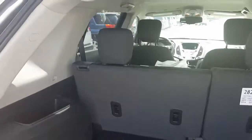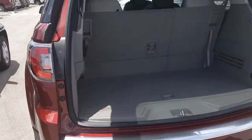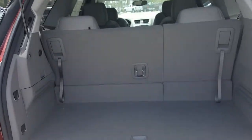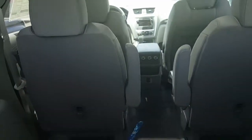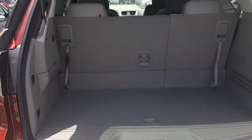Now I'll show you the Acadia. The Acadia is a larger vehicle — it has a third row, so it's a seven-passenger. If you get the bench in the middle it would be an eight-passenger; this one has bucket seats in the middle so it's seven-passenger. These seats do lay completely flat.